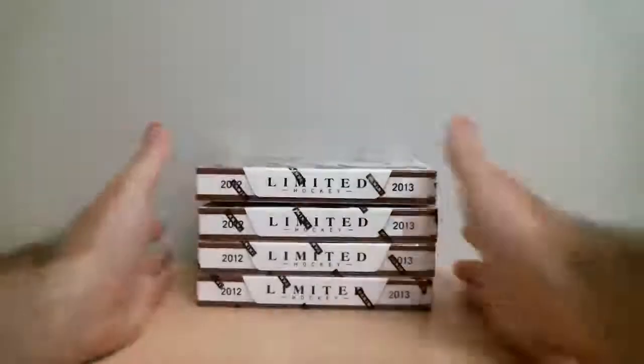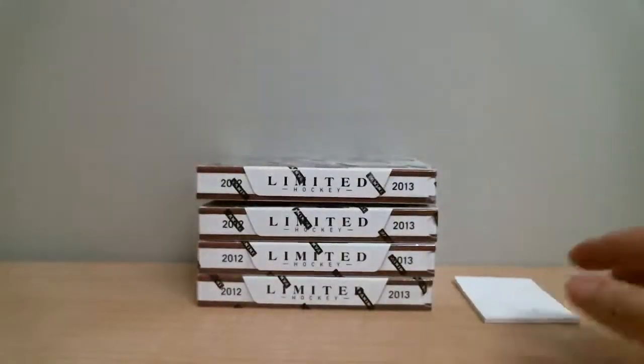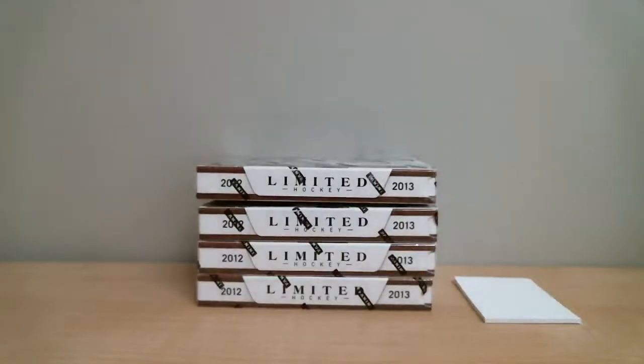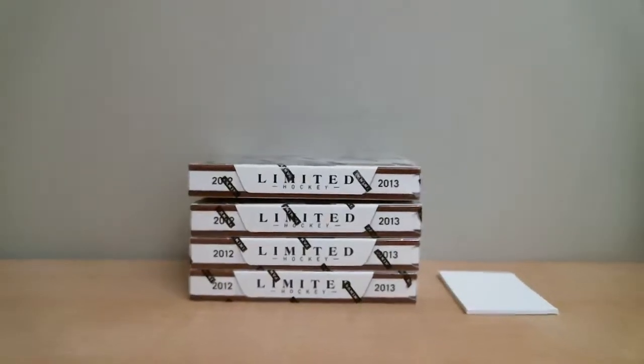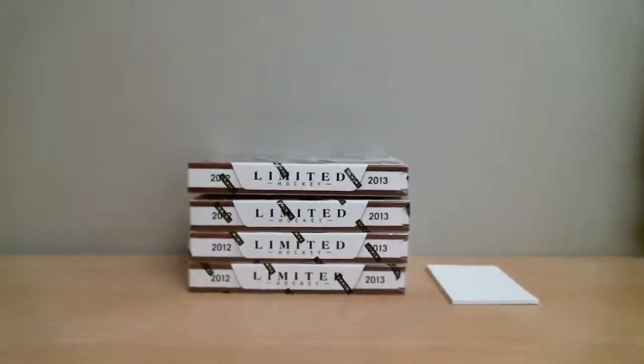We've got seven cards per pack, one pack per box, from four boxes to open. There are no base cards in this series, so all hits or all cards will be shipped out, because the base or regular cards are numbered out of 299. That is why.